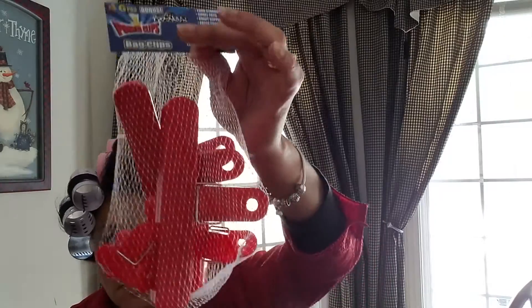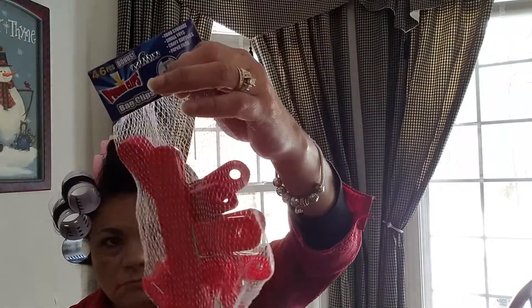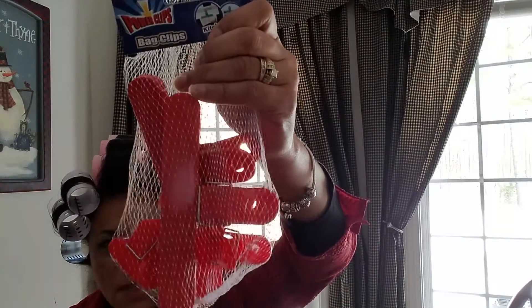Then I got these bags of six-piece bonus power clips for chip bags. It's got a couple big ones, medium, and small in there.